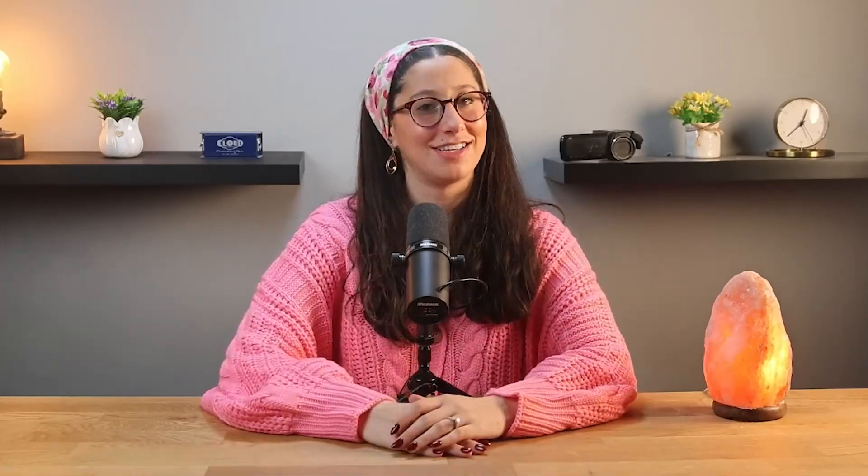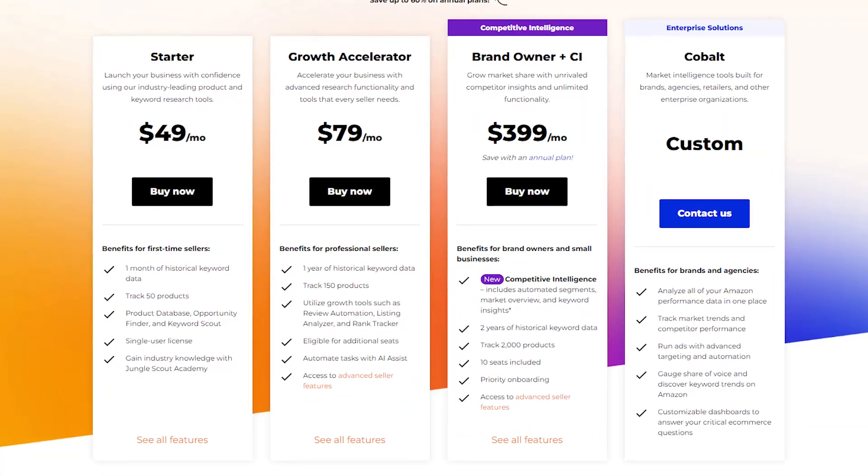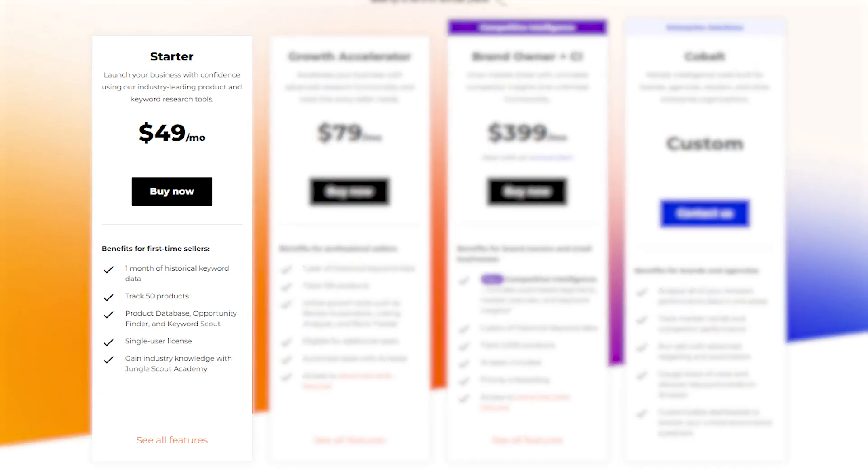So how much does it all cost? Jungle Scout offers a few different plans depending on what you need. First up is the starter plan, which costs around $50 per month, and is perfect if you're just starting out because it includes tools like product research and tracking for up to 50 products.